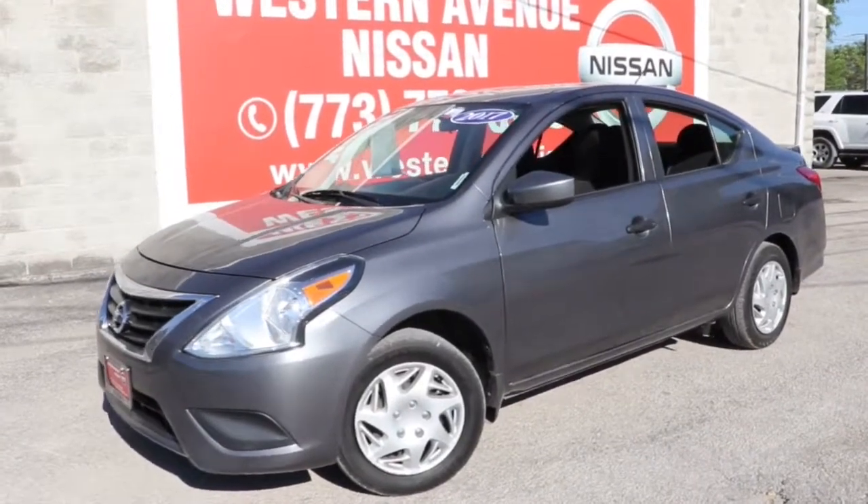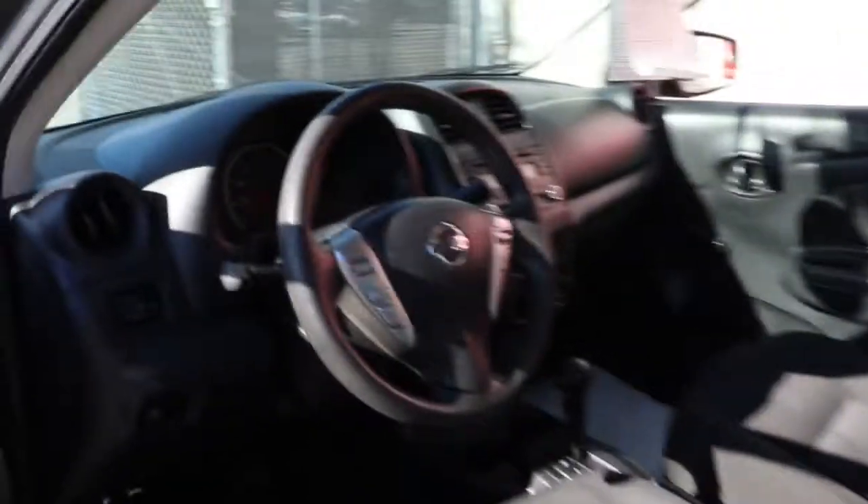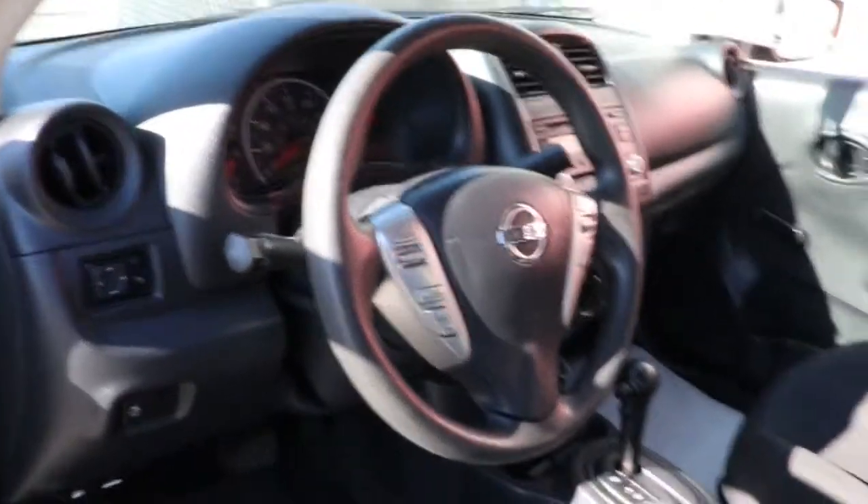You're gonna love the 2017 Nissan Versa. This vehicle still has fewer than 60,000 miles on the clock, so it won't last long. This sprightly Versa offers a host of features to keep you secure, comfortable, and connected.